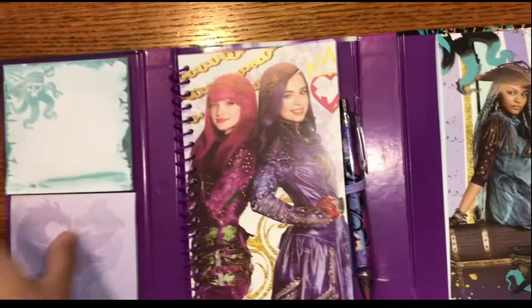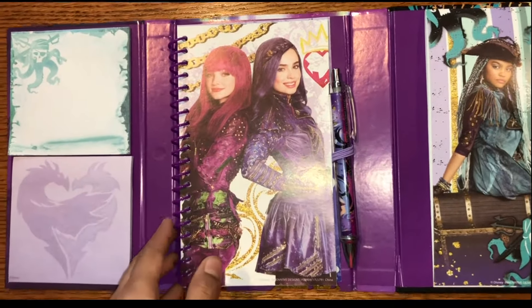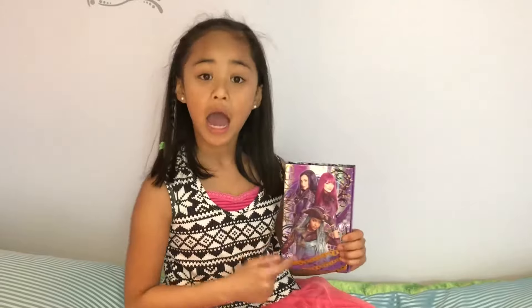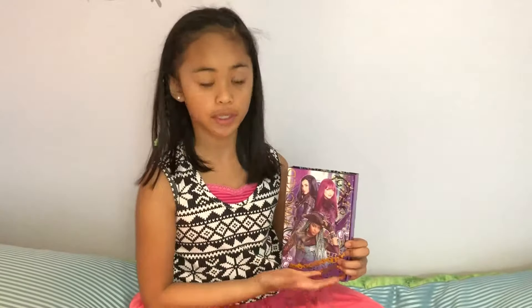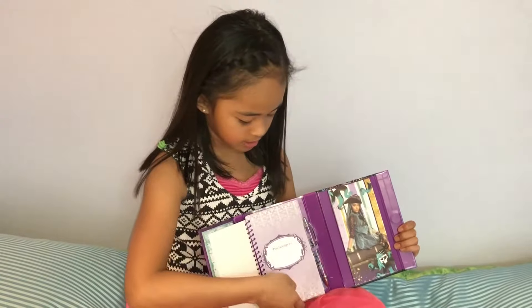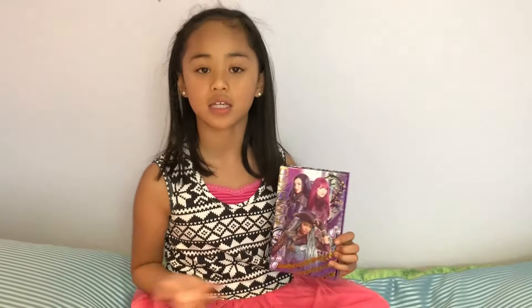Overall, this is the planner. I really like it. I'd recommend this to a friend, definitely. This is the Disney Descendants Secret Planner. I would rate this a definite 10 out of 10. Why? Because it looks really nice. And even if you shake it, nothing falls. And even the planner inside looks really nice and it's very neat. I would recommend this to a friend, and highly recommend it to Descendants fans and people who like diaries or journals, because this one is exactly like it.